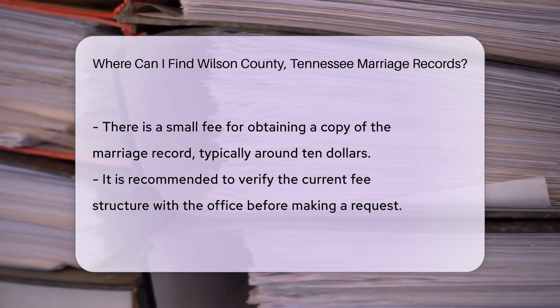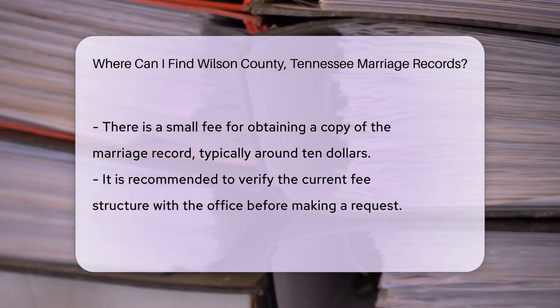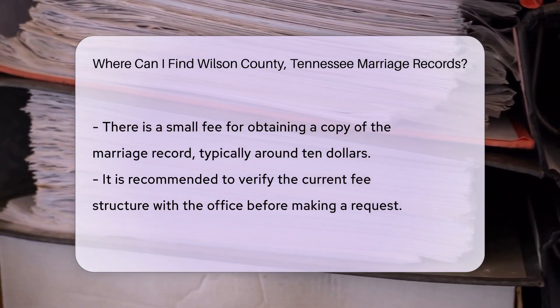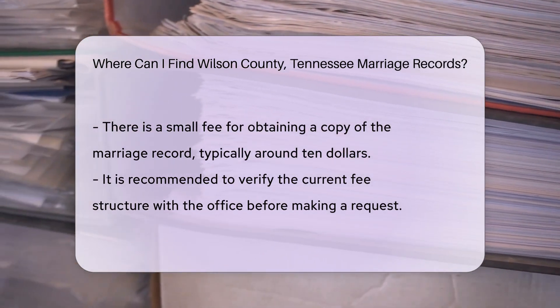If you prefer online access, you can visit the Wilson County Clerk's website. They may offer online services for requesting records or provide additional information about the process.